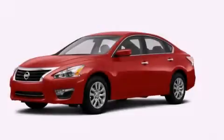With an EPA estimated rating of 38 miles per gallon on the highway, this vehicle is clearly a fuel-efficient choice. Contact us today to arrange your test drive.